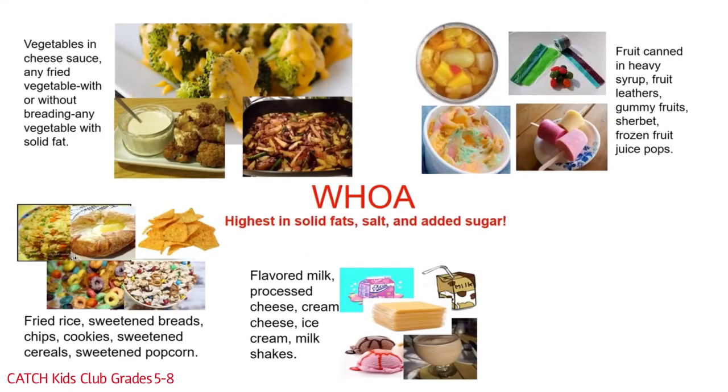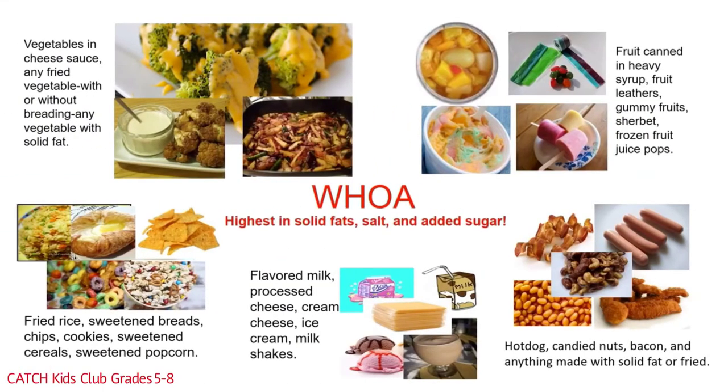Woe foods in the dairy group include flavored milk, processed cheese, cream cheese, ice cream, and milkshakes. The protein group woe foods include hot dogs, candied nuts, bacon, and anything made with solid fat or fried. All the woe foods contain the heart attack trio: solid fats, salt, and added sugar.